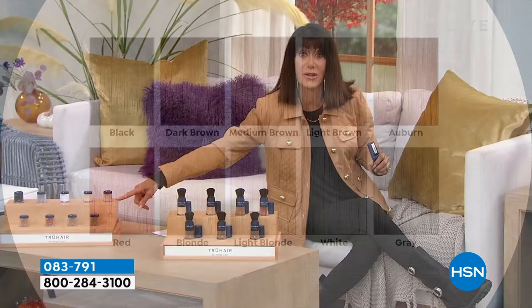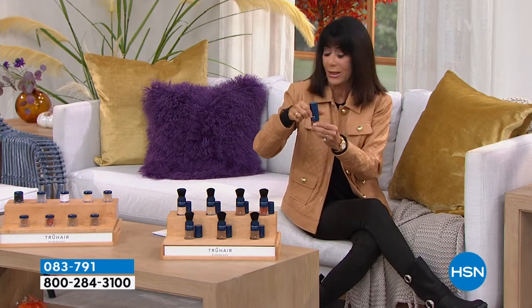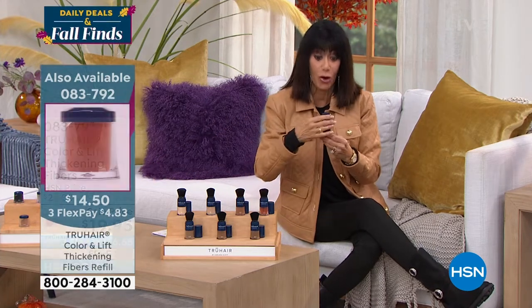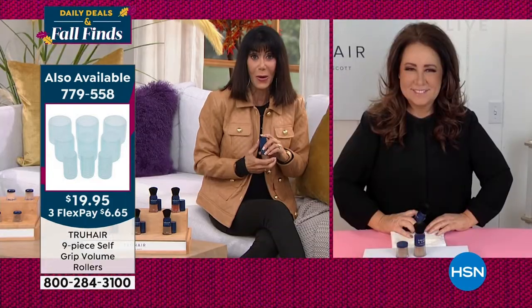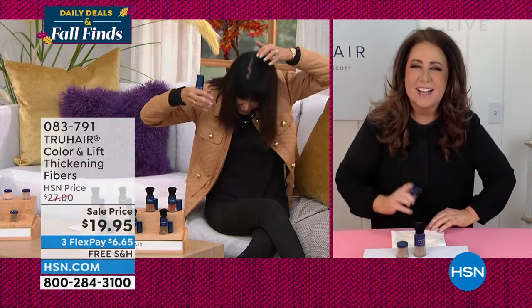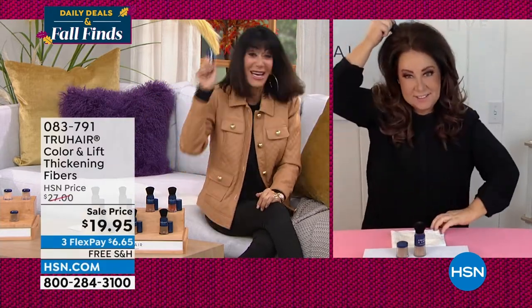We also have refills available — just unscrew the base and add the refill. Refills normally $19, today $14.50. Now bringing in the fabulous Chelsea Scott! I used it this morning but clearly missed some in the back — you don't turn your head down far enough to really see. But here's the solution!